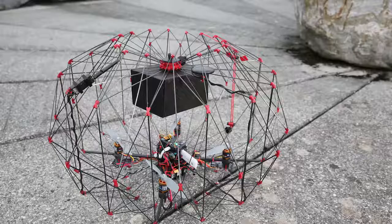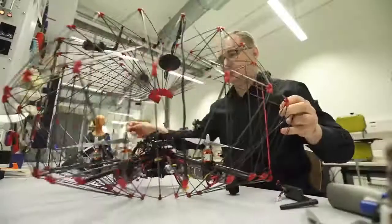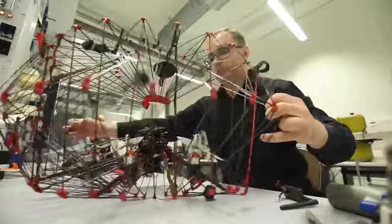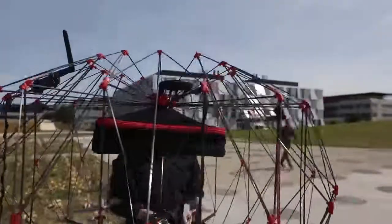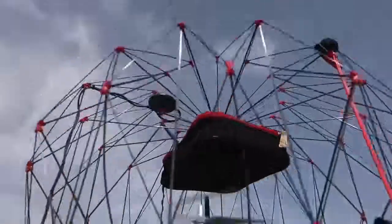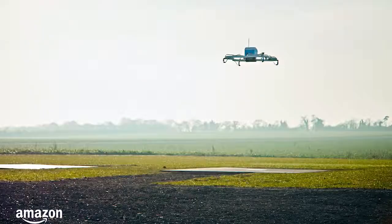Meet the EPFL folding drone, a new creation from Switzerland's Federal Institute of Technology that folds up when not in use. Also called the Pack Drone, it is modeled after the Japanese paper-folding art of origami. When not in use, the Pack Drone easily folds down into a compact configuration. Its spherical carbon fiber cage is designed to hold and protect packages up to 500 grams.